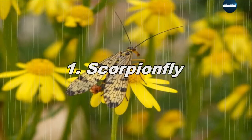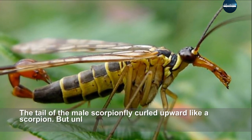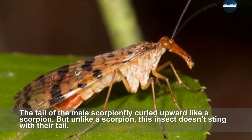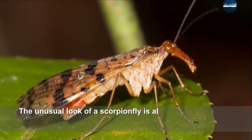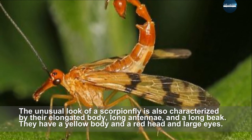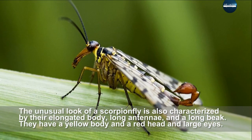The tail of the male scorpion fly curls upward like a scorpion, but unlike a scorpion, this insect does not sting with its tail. The unusual look of a scorpion fly is also characterized by its elongated body, long antennae, and a long beak. They have a yellow body, a red head, and large eyes.